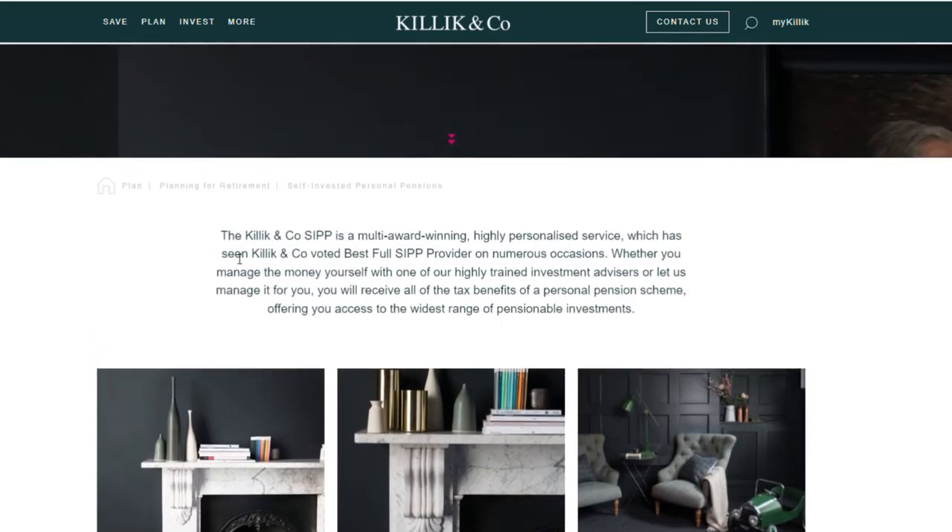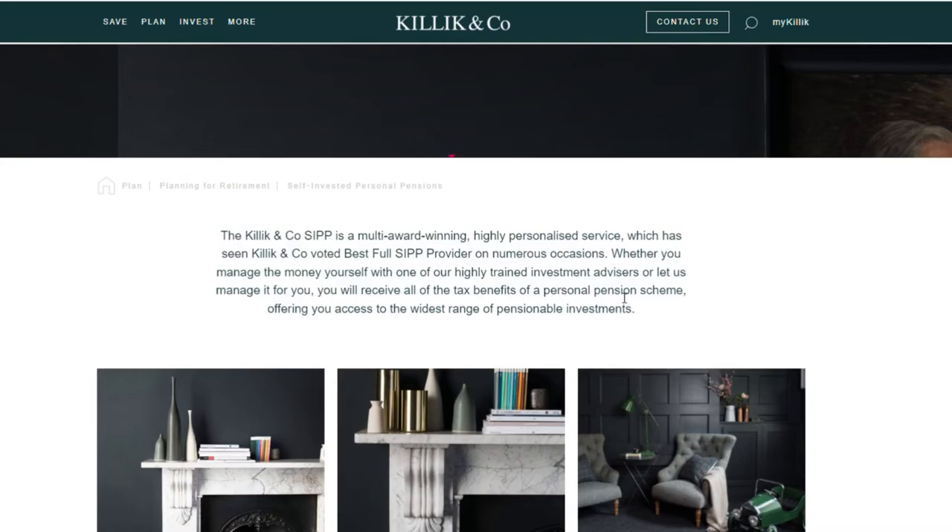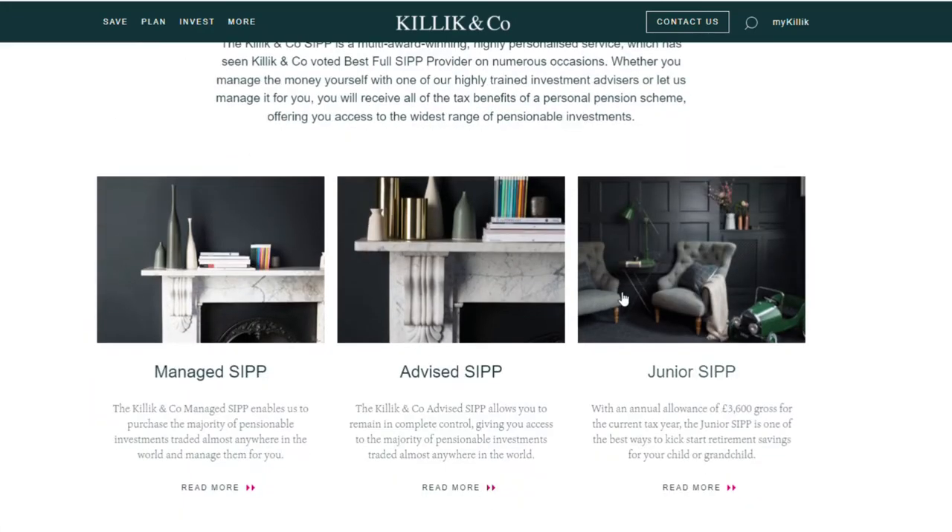Looking at the best full SIP was hard to determine, as I couldn't find a comprehensive list anywhere online. One that stood out was Killick & Co — a multi-award-winning full SIP provider offering advisory services and a wide range of investment choices, including commercial property. When it came to fees, there was no information on their website, which was the same for all full SIP providers — you have to send in a request to find out. So that's when you know you're dealing with the wealthy.